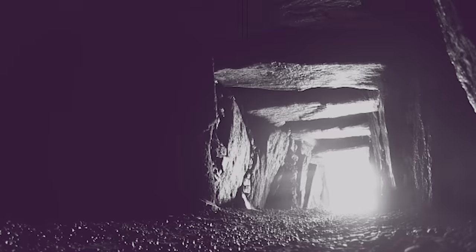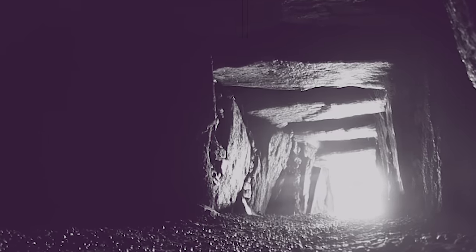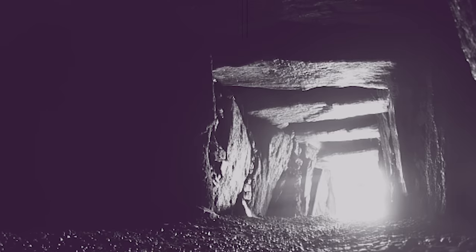In addition, the structure was precisely aligned so that when the sun rose on the spring and autumn equinoxes, the interior would have been flooded with light, another common symbol of life and rebirth.